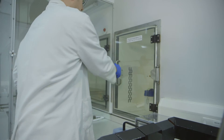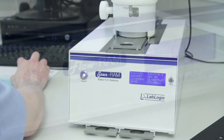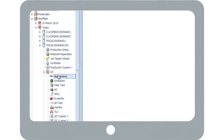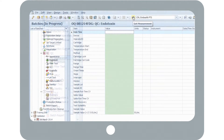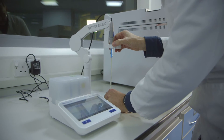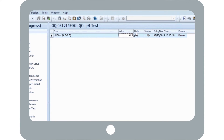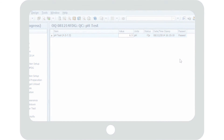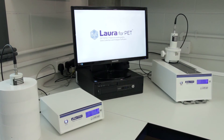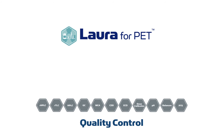Petra brings all key quality control information directly into the batch report. The system interfaces directly to each piece of equipment or its software package. As some tests are done manually, Petra allows for data entry with a full audit trail. For customers wanting to streamline the control of their radio chromatography equipment, there is a dedicated single point of control software package called LoRa for Pet.